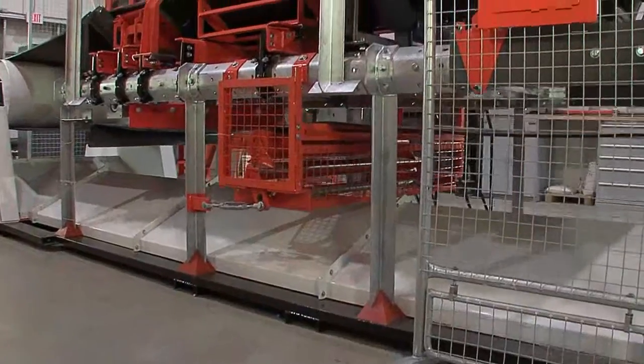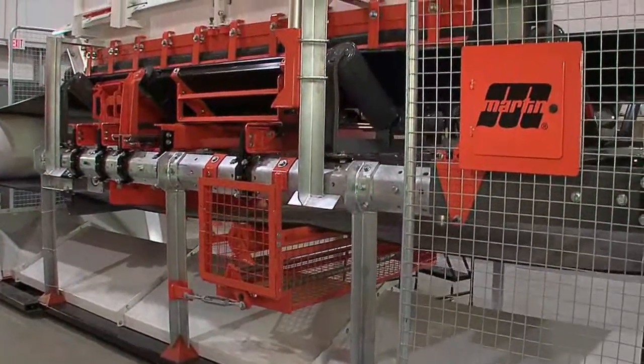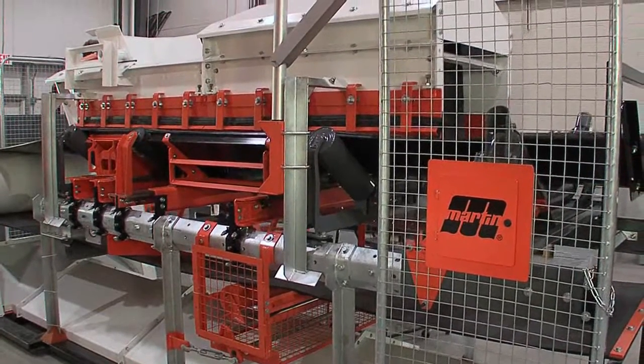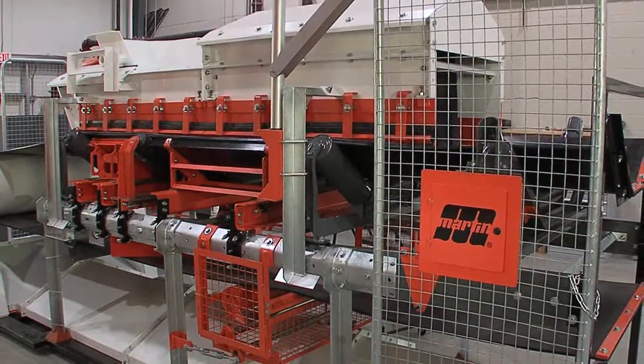Martin Engineering looked from the ground up at how a conveyor could be designed to exceed today's material handling needs, while still remaining cost-effective, adaptable, and expandable.